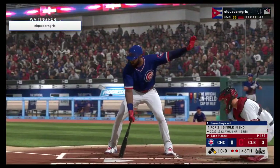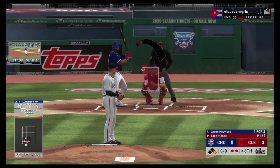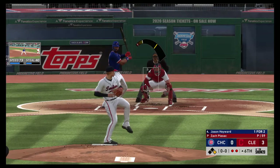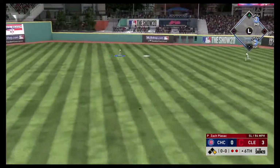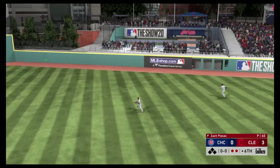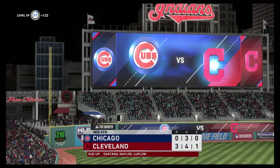Two away now for the Cubs in the sixth, and that brings up multi-Gold Glover Jason Hayward. First pitch coming — lifted out toward straightaway center field. DeShields will have room out there as he puts this away to retire the side.